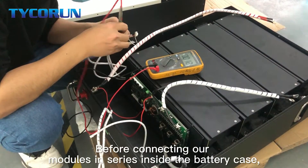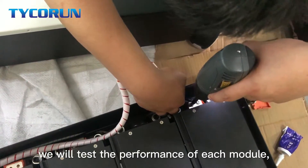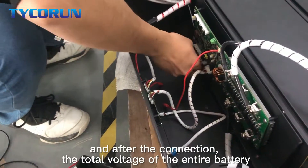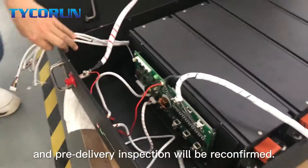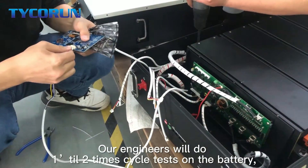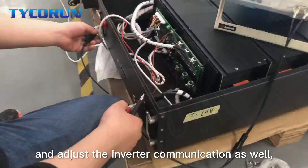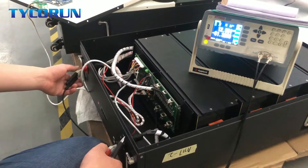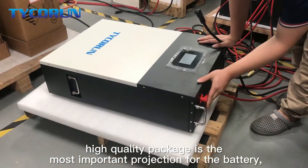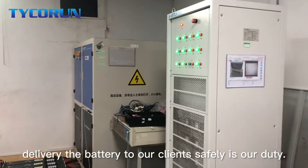Before connecting our modules in series inside the battery case, we will test the performance of each module. After connection, the total voltage of the entire battery and a pre-delivery inspection will be conducted. Our engineers will do 1 to 2 cycle tests on the battery and adjust the inverter communication as well. High-quality packaging is the most important protection for the battery, and delivering the battery to our clients safely is our duty.